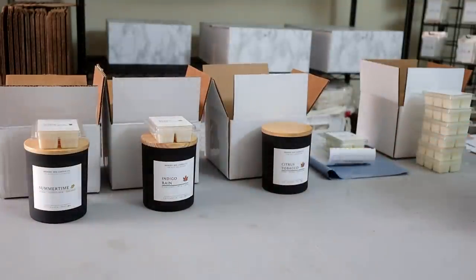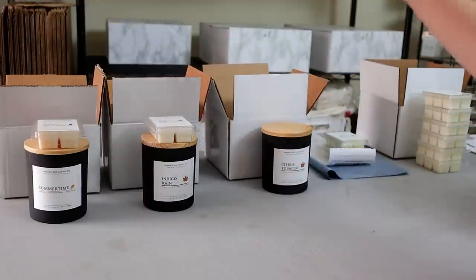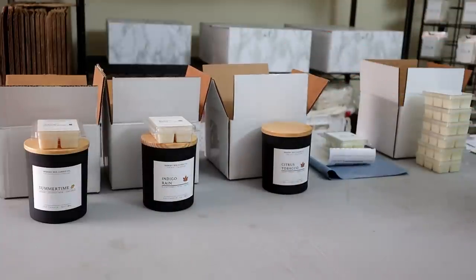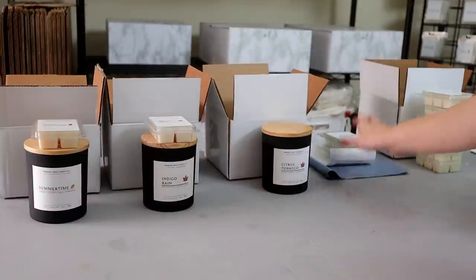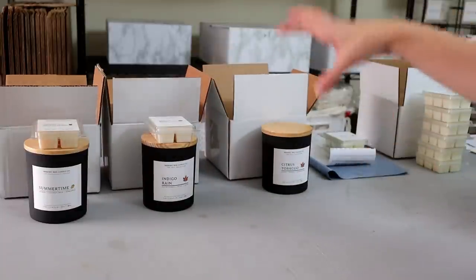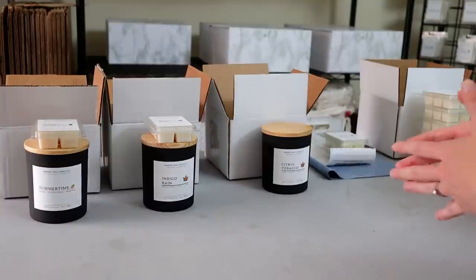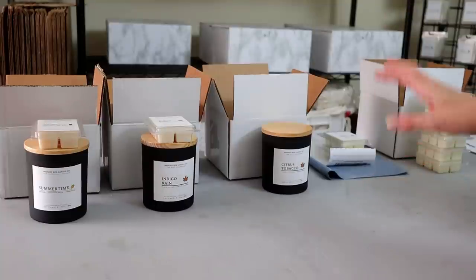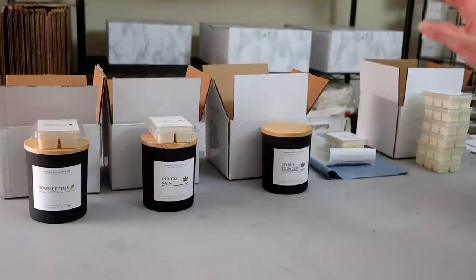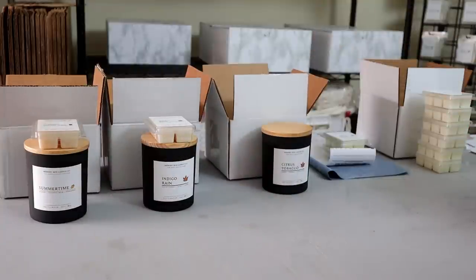After I've pulled all the orders and determined what I'm going to ship them in, I go through and print off the shipping label and put it inside the box or underneath the product. That way I know whose order is what and I'm not left trying to figure it out after everything is packaged up. An alternative is using sticky notes with the customer's name, which is something I used to do as well.